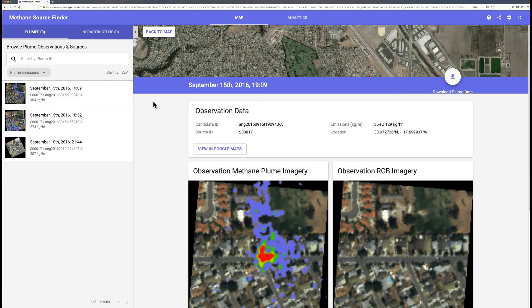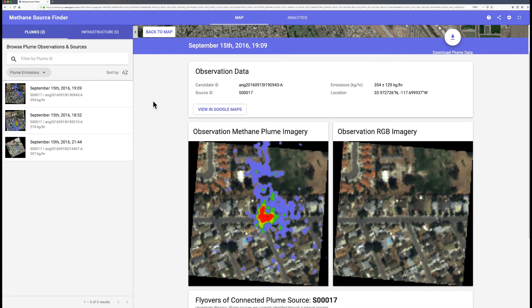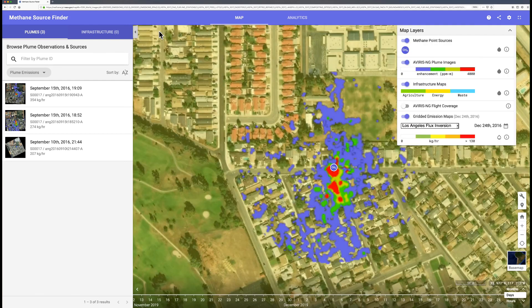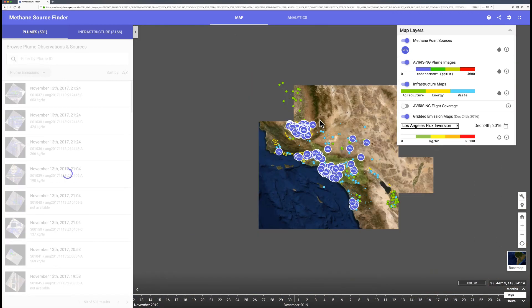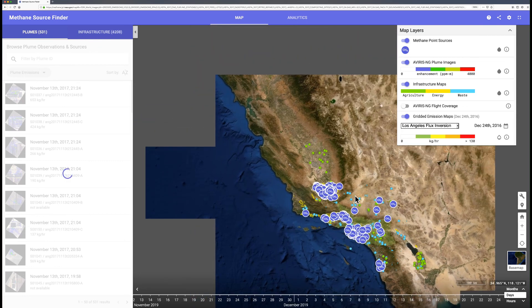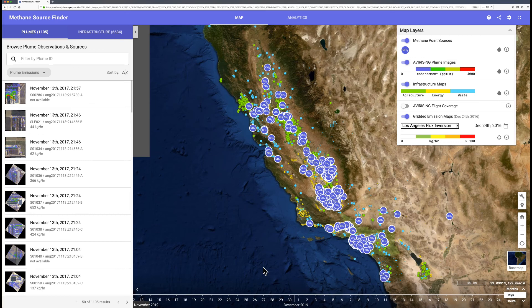If we go to the details page we can look at additional information associated with the methane plume imagery. We also have emission rates and their uncertainties, the location of the methane plume, and the ability to download plume imagery. Going back to the map and zooming out, you can clearly see hundreds of methane plumes observed with AVIRIS Next Generation relative to the state of California. We've been using this tool to better understand methane emissions in California, and we encourage you to check out the site and let us know what you think.